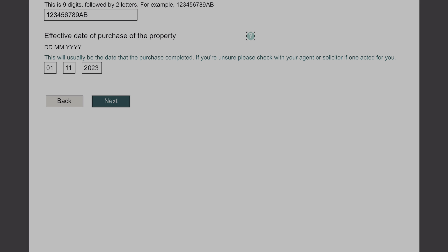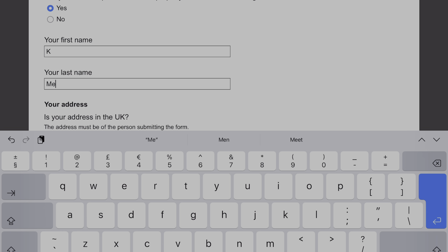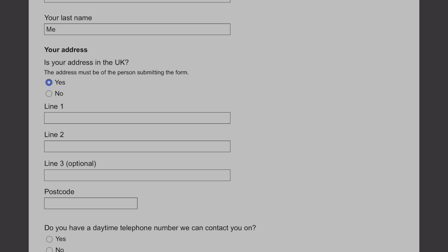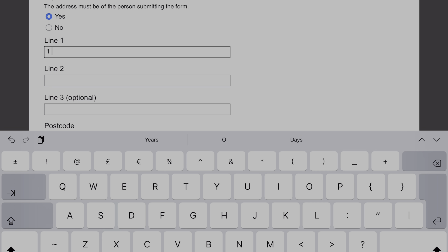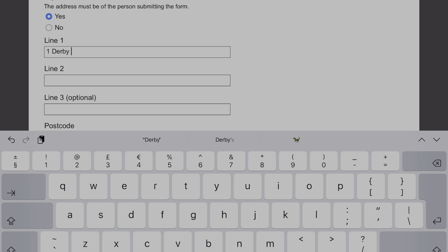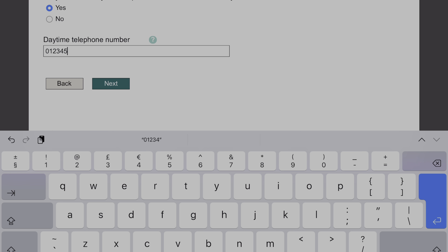Moving on to the next screen: are you the main purchaser of the property? You can enter your name and your address, then enter the current address for that person. You'll also need to add a daytime contact number — enter your mobile number or daytime number, whether it be an office line or your home number. Then click onto the next page.